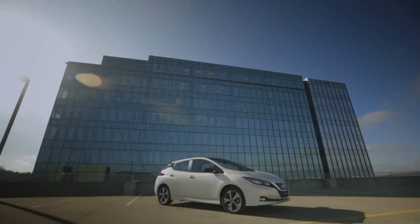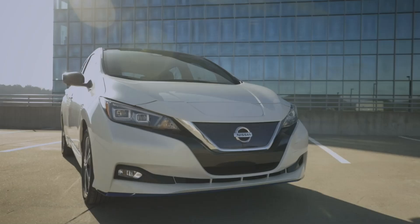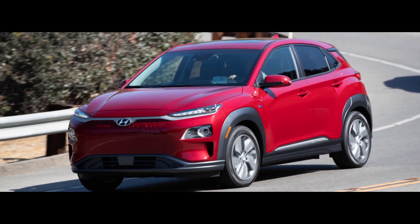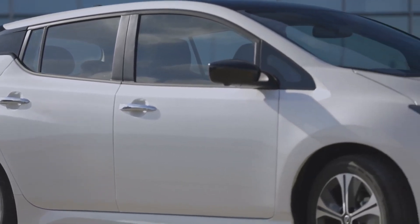I will show you why the Nissan LEAF is the best value in the electric car segment today. I know you're already going into the comments to write what an idiot I am and how Tesla destroys the LEAF, and I get that, but give me a chance to explain. We all know that the Nissan LEAF is no longer the top vehicle in its category. There are EVs that get better range like the Hyundai Kona Electric or the Tesla Model 3. However, the Nissan LEAF is seriously underrated and I'll tell you why.